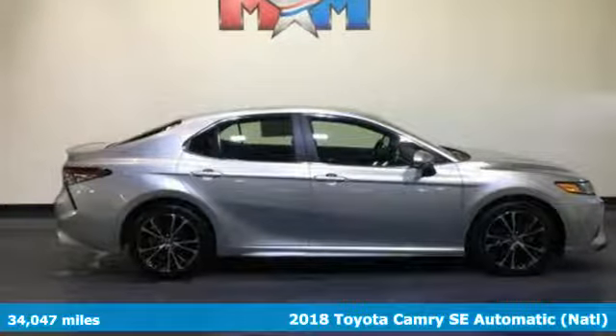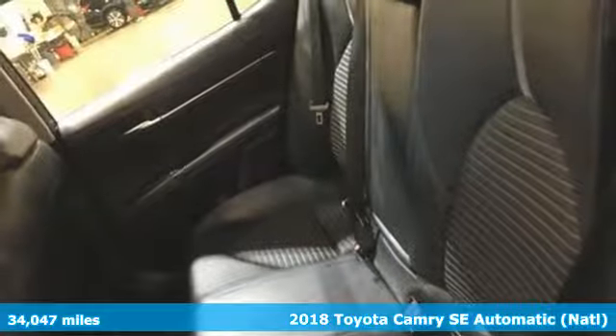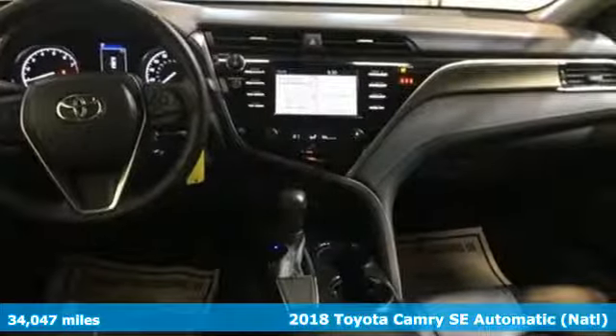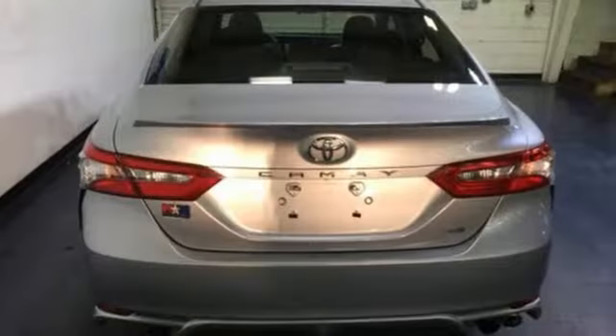Here's a 2018 Toyota Camry. With intuitive tech and sporty details, you'll feel the excitement before you even hit the gas. It boasts an impressive list of features like these.